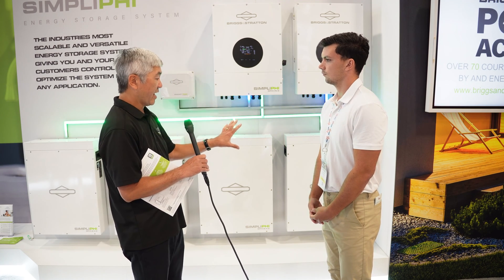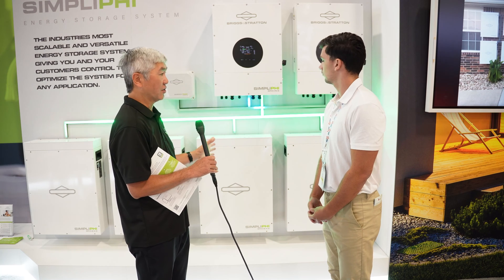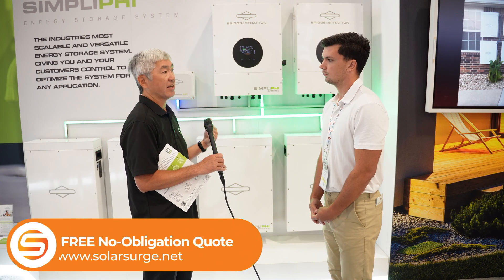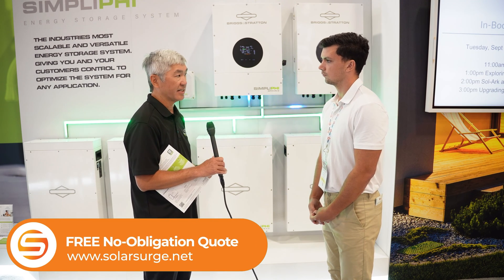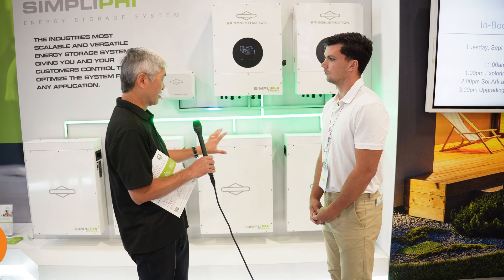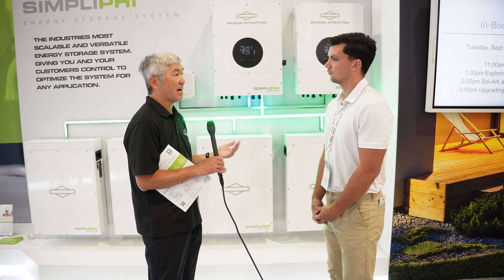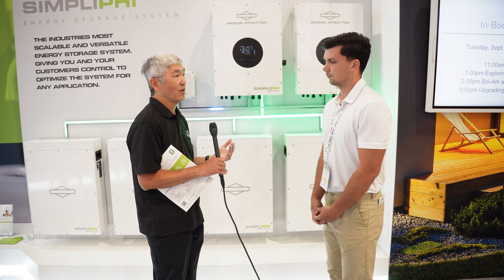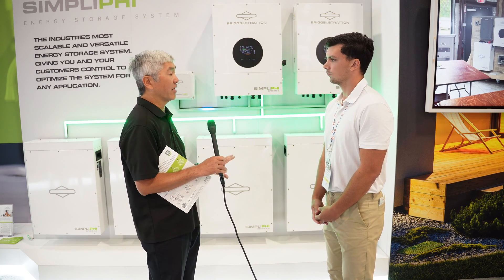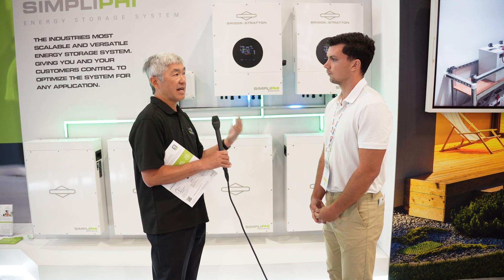We can add up to 60 of these batteries to couple with the inverters, and with 60 of them you're talking about 300 kWh of power — enough to power a very large facility for many days. You can start off small with just two or four batteries, and then later on — if someone adds an electric vehicle or a second air conditioning unit and needs more power — you can add additional batteries without swapping out your inverter. It kind of future-proofs you for your electrical needs down the road.